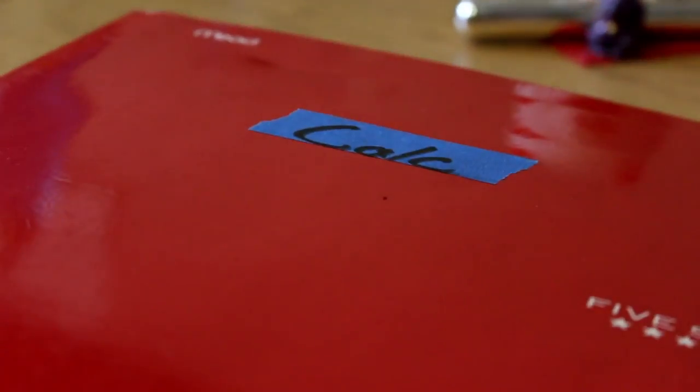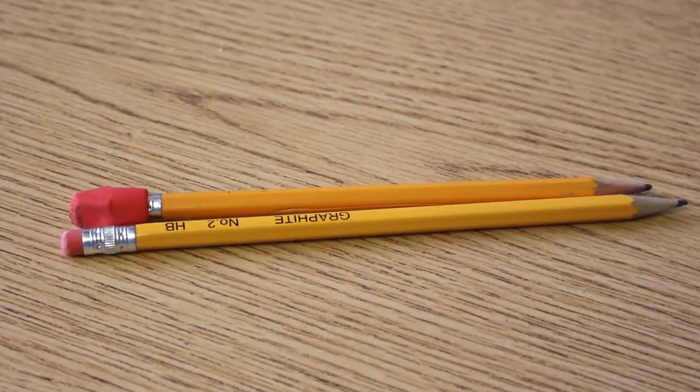All my folders are color-coded to the class, and I put a piece of painter's tape on each one and write in marker what class it is, just to keep me organized. I also carry two number two pencils for whenever I need to take a test or quiz — I always make sure they're sharpened. I use those just for tests and quizzes, and the fountain pen for everything else.